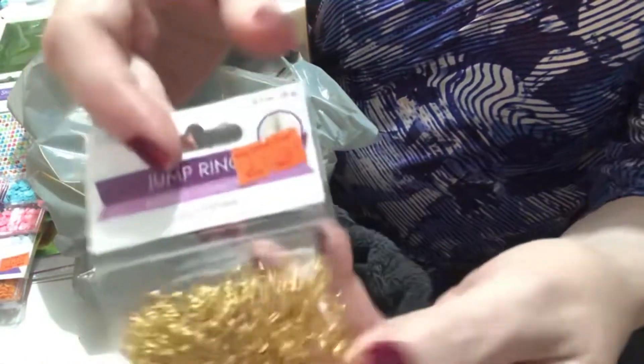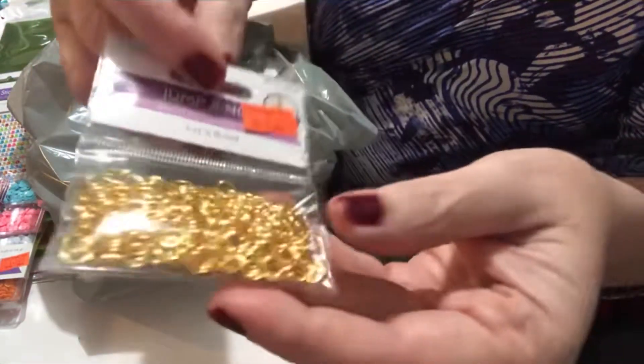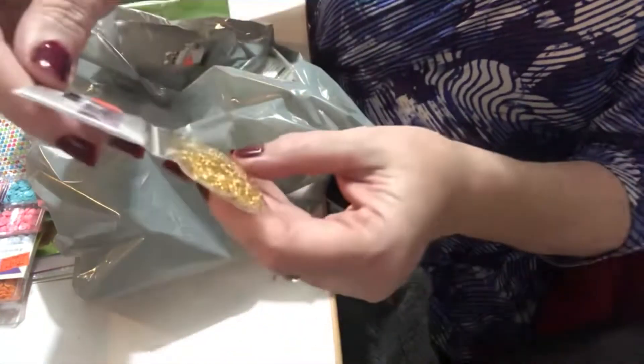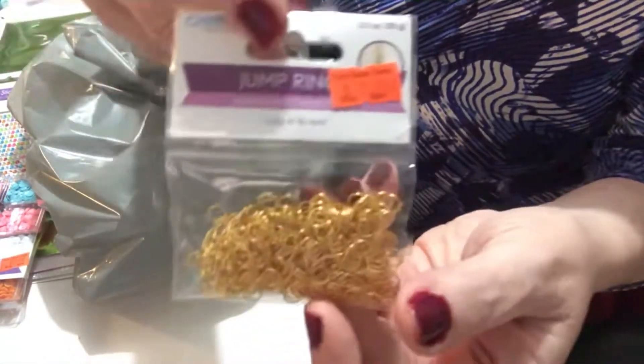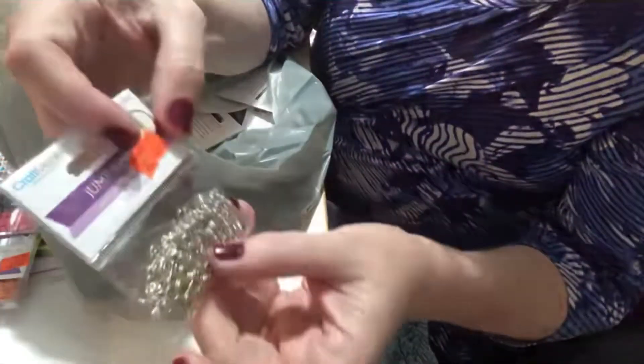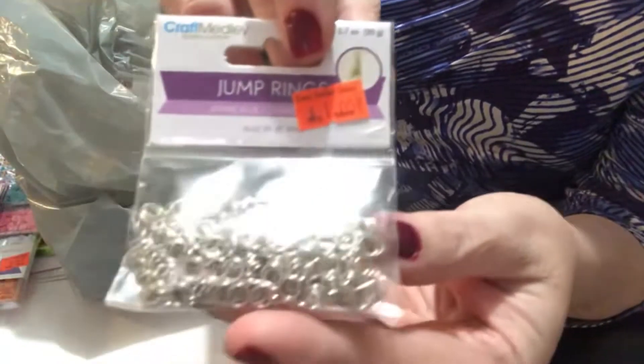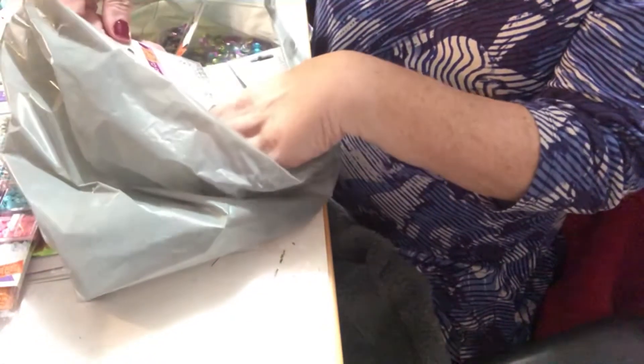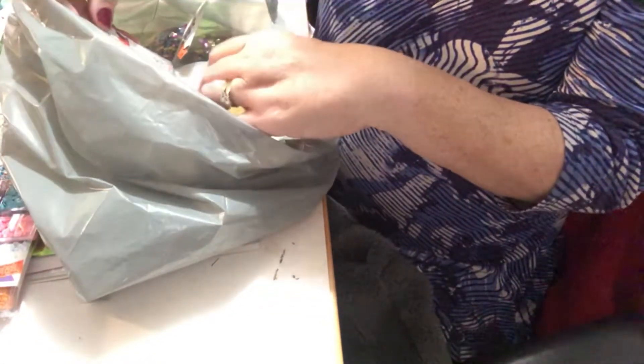I found these jump rings in gold, which I didn't have before — these were a dollar. I couldn't resist that price. These are 0.23 or six millimeters. They also had jump rings in silver for a dollar, and I bought those as well. I also bought the ring clamps, which were a dollar too.